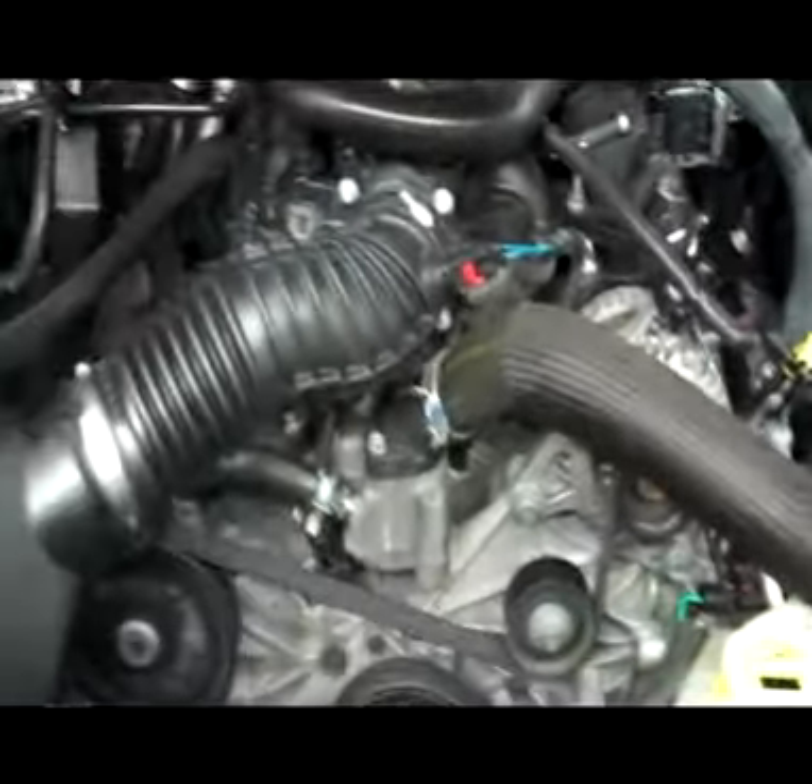Let's take a look under the hood. Nice, clean engine compartment. And as you can hear, it is running very smoothly.